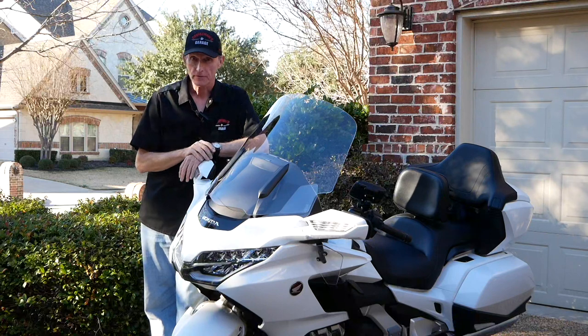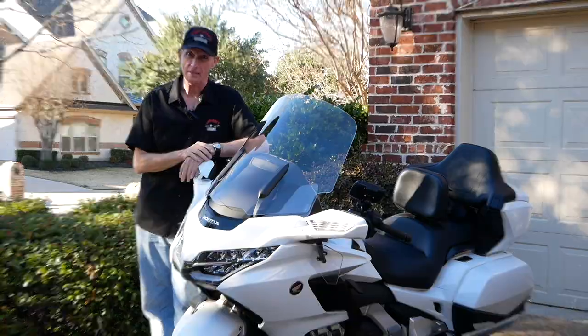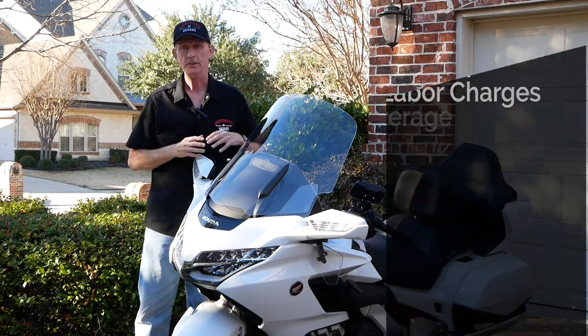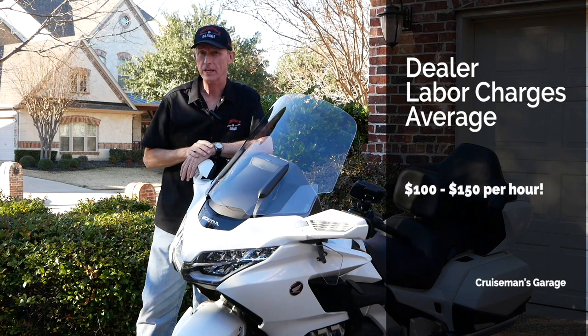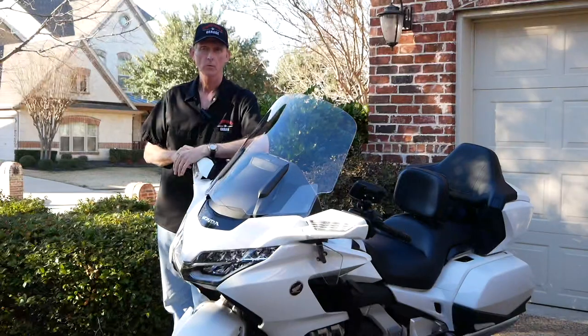When it comes time to service this bike, you'll learn real quick — this is an expensive motorcycle to maintain. Just a simple oil and filter change at a Honda dealer can cost you more than $100 in labor. And I'm not even going to talk about what it costs to get an air filter done.